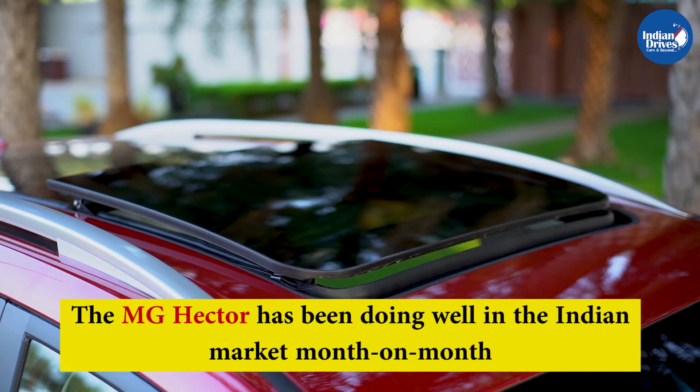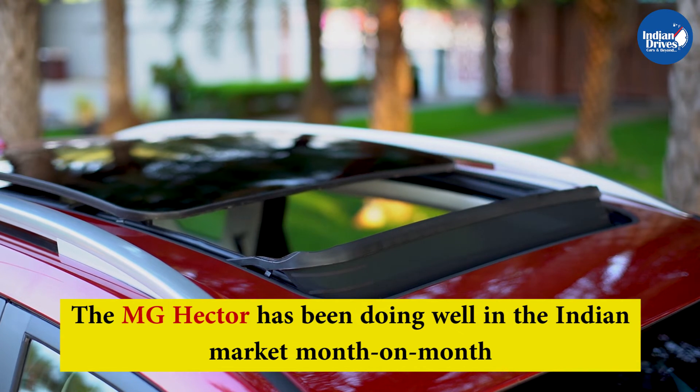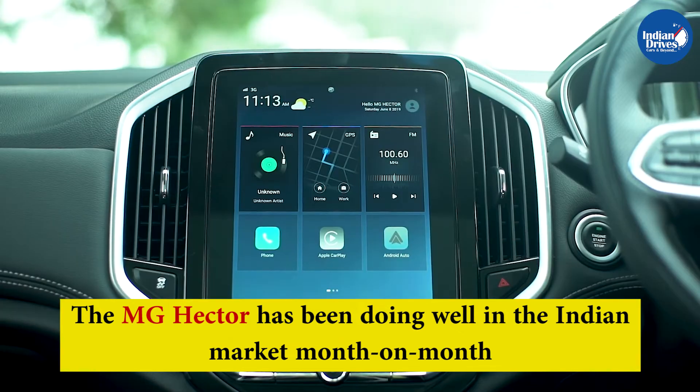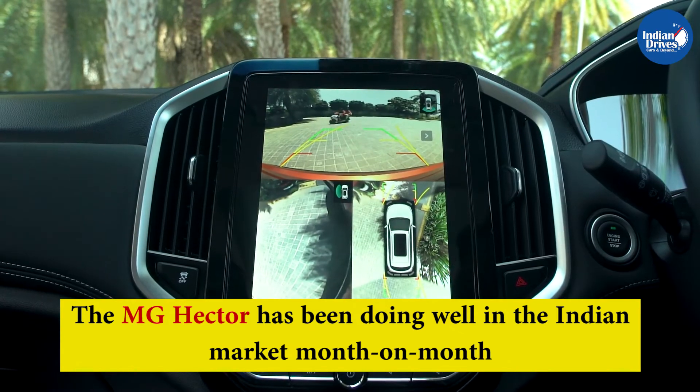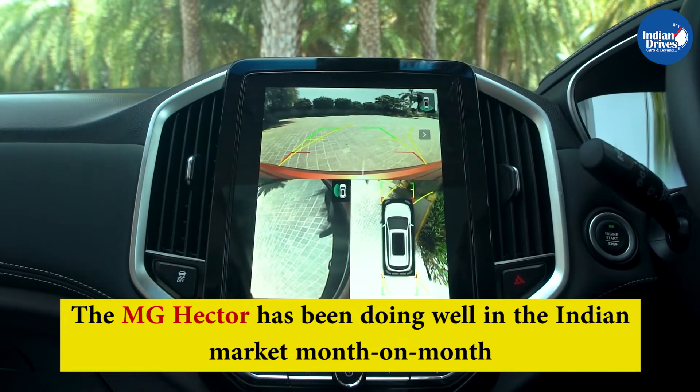The MG Hector has been doing well in the Indian market month on month. The company currently has three models in the Indian market, including the Hector, ZS EV, and the Hector Plus. The company is now working on introducing its fourth model in the form of the Gloucester Premium SUV.